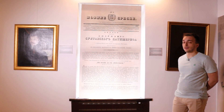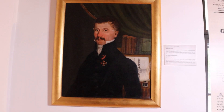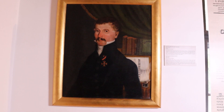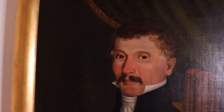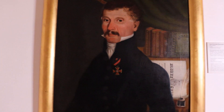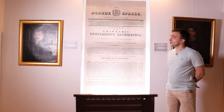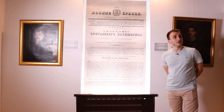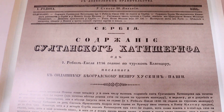U ambijentalnom okruženju zadržavamo se potom pred portretom Dimitrija Davidovića, autora Uroša Kneževića. Davidović je, kao što je poznato, pristigavši sa prostora severno od Dunava i Save, bio Milošev sekretar i tvorac prvog srpskog ustava iz 1835. godine. Taj najviši pravni akt Kneževine Srbije — Sretenjski ustav — istina nije dugo potrajao jer je ukinut zalaganjem velikih sila koje su i tada uticale na prilike u Srbiji.